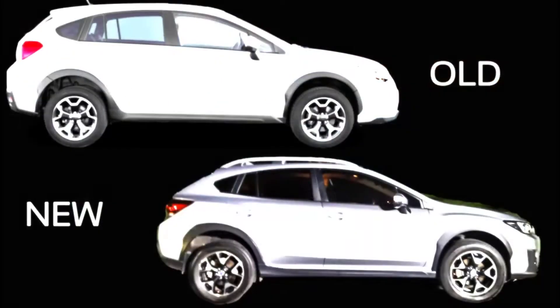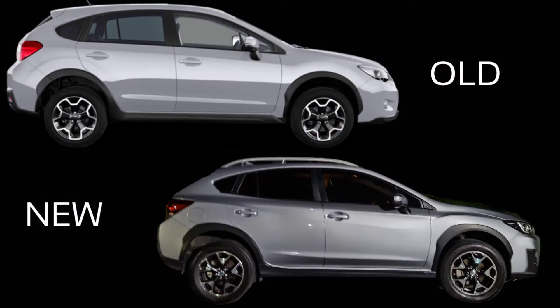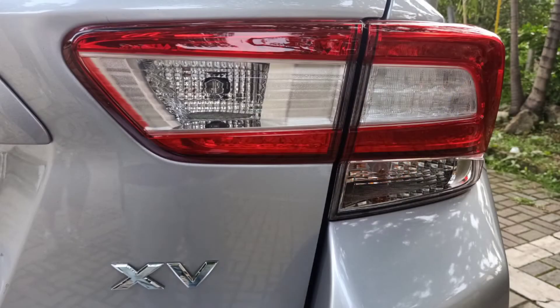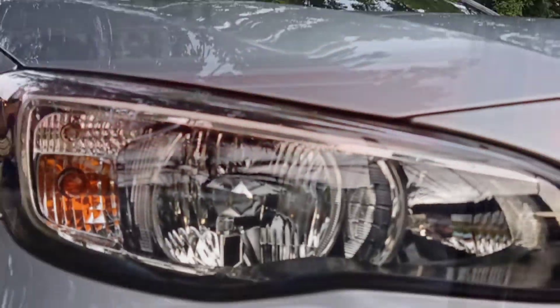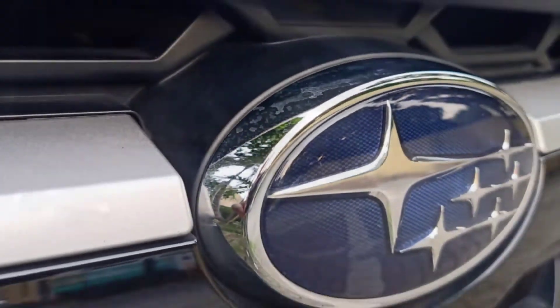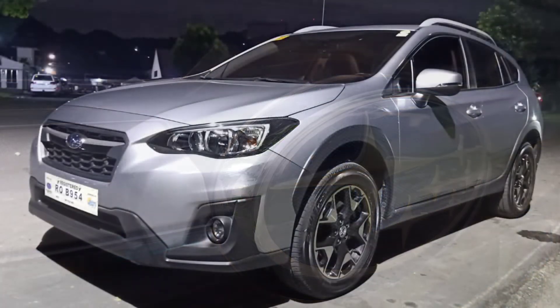Outside, the latest XV may share the same silhouette as the previous model, but it has been completely redesigned using Subaru's global platform, which means it is more rigid and has better energy absorption. The character lines are now more aggressive and give the vehicle a sharper look without going over the top. There is a fine line between being mundane and looking outright hideous, and Subaru has managed to strike that balance quite well.